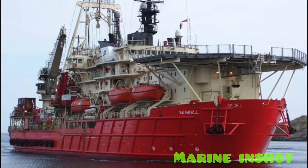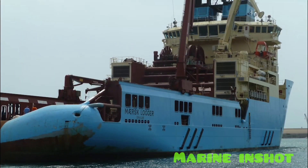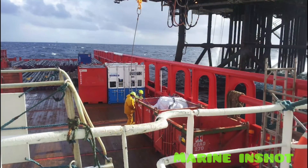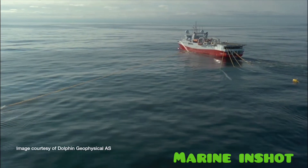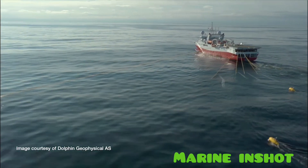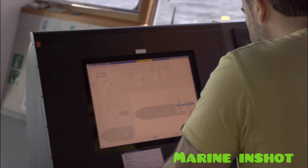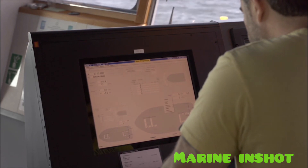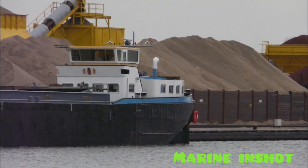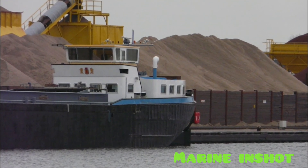On certain vessels, there could be additional operations associated with the ongoing work that the bridge watch keeper needs to hand over. On a deep seismic vessel, there is information relating to the deployed cables. On a DP vessel, there is the setup and performance of the DP system. Whilst on a dredger, the watch keeper has information about the dredge area and condition of loading.